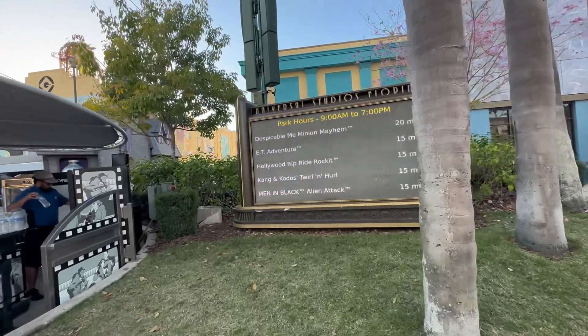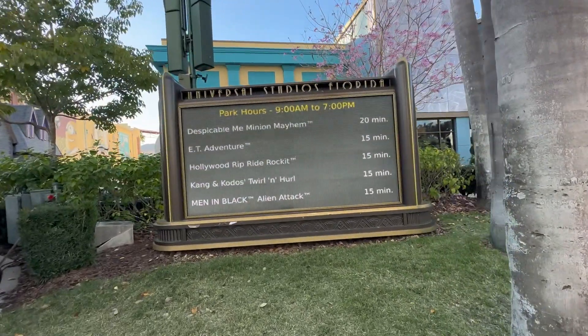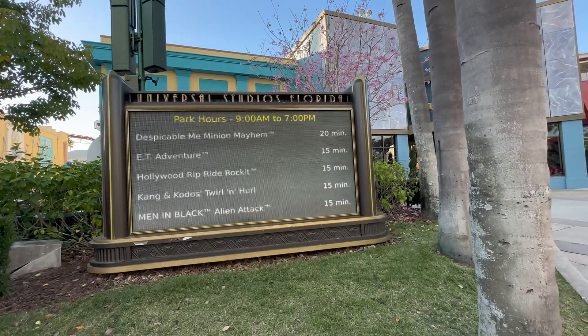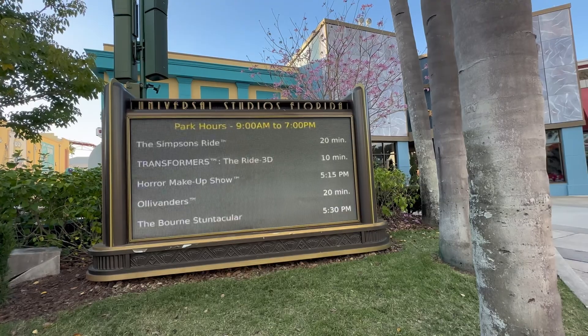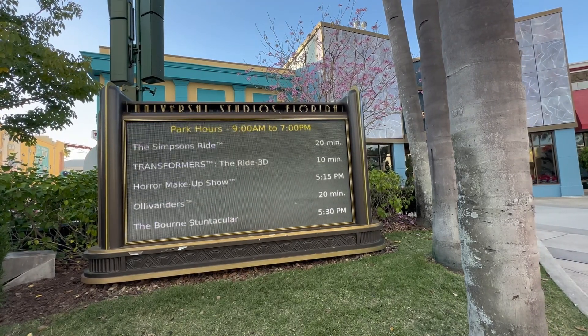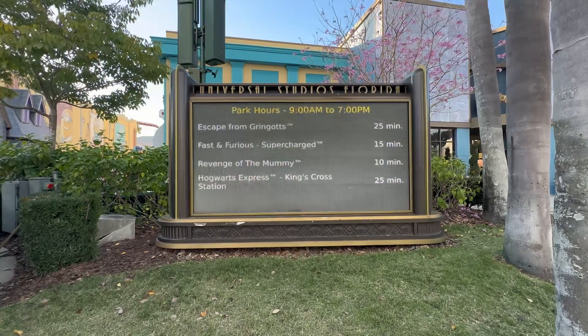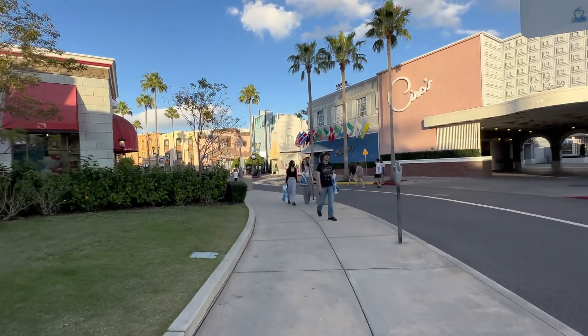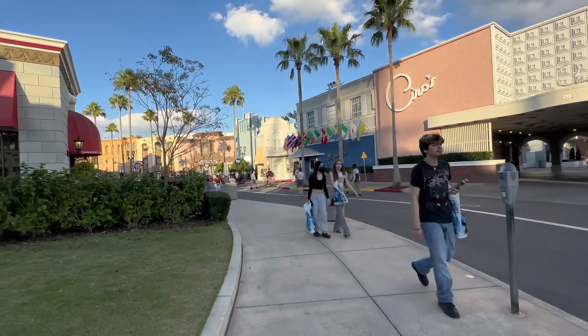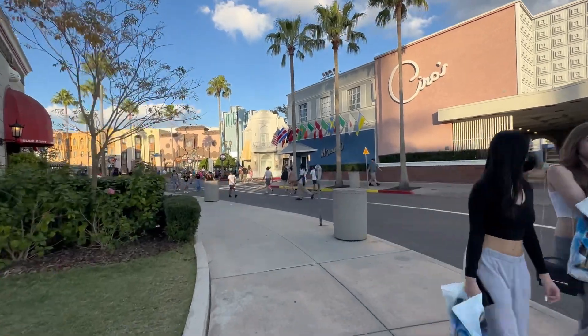Let's check out these ride times. Despicable Me Minion Mayhem is only 20 minutes, ET's 15, Transformers only 10 — this is a really slow day, guys. Gringotts is only 25, King's Cross is 25. Really slow day. It's been a while since I've been here in the evening, so I'm kind of glad I got the chance to come out and see what's going on.